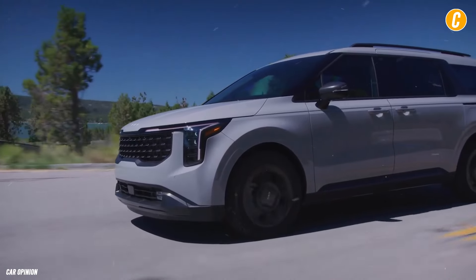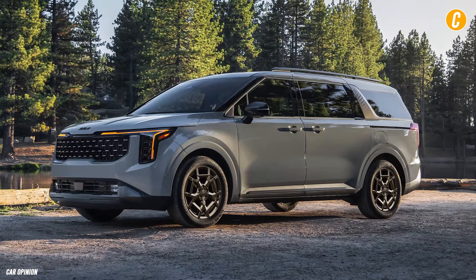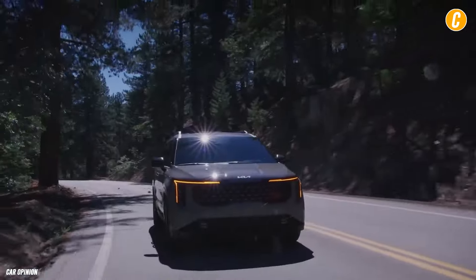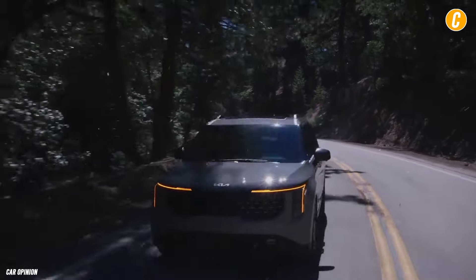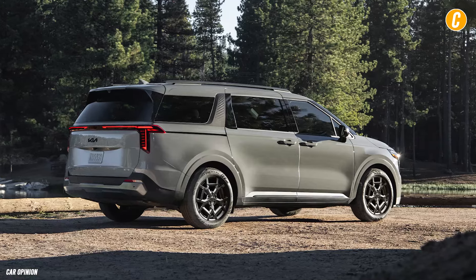Expect the 2025 Carnival Hybrid to arrive at Kia dealers in the summer of 2024. The Carnival Hybrid is a new vehicle that Kia is offering for the 2025 model year, despite the non-hybrid Carnival having been available for a while.